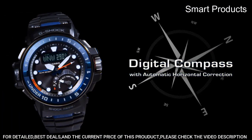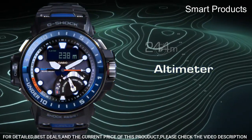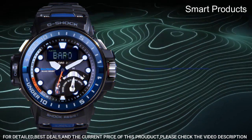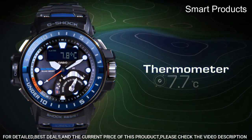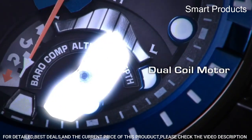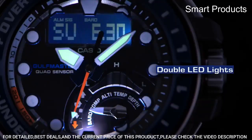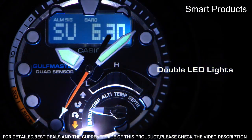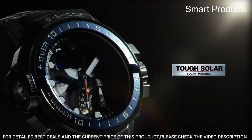Multi-band 6 atomic timekeeping: the watch receives time calibration signals from six different transmitters located around the world, ensuring accurate timekeeping no matter where you are. Triple sensor technology: the watch features a triple sensor that can measure compass bearing, atmospheric pressure, and altitude, making it ideal for outdoor activities like hiking and camping.